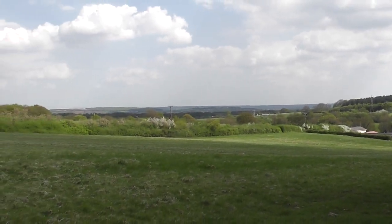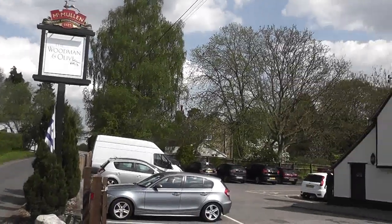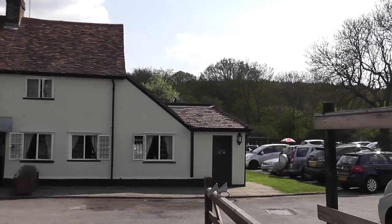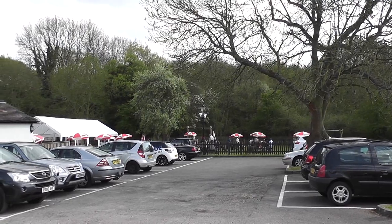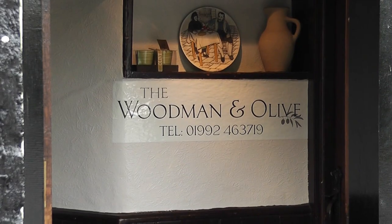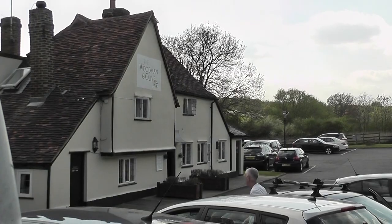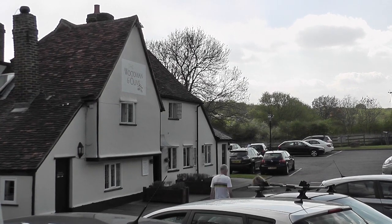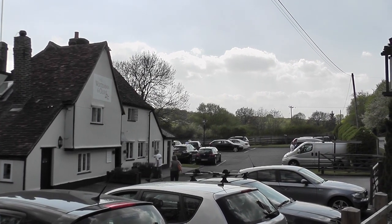We'll say about 20 minutes hopefully. So this is the recommended lunchtime stop - rather large car parking area. Imagine on a day like today the rather extensive gardens are very busy. Now bearing in mind it is quarter past three at the moment, I would suggest that this is probably a walk for a picnic, because this lunchtime pub is nine miles in and we've still got seven to do. I got here about quarter past three, so yeah, probably a picnic walk this one.